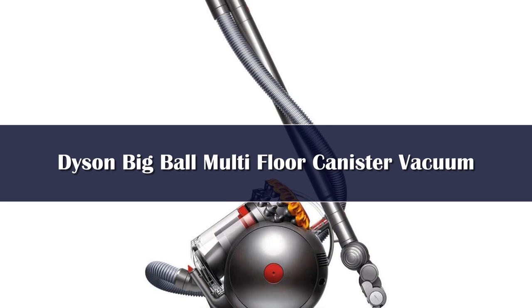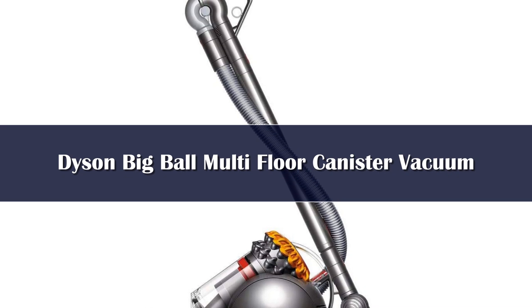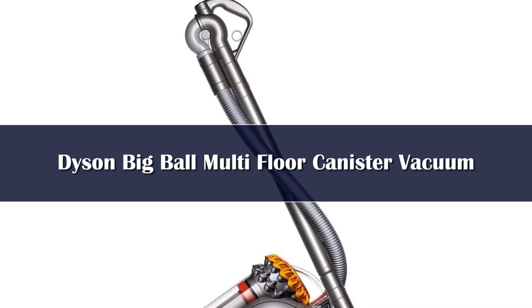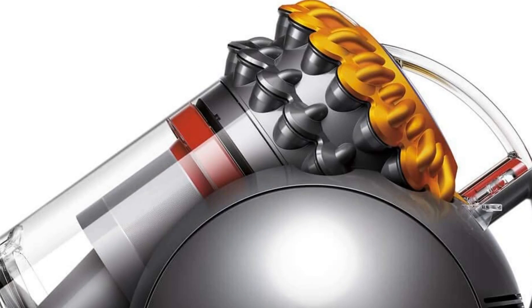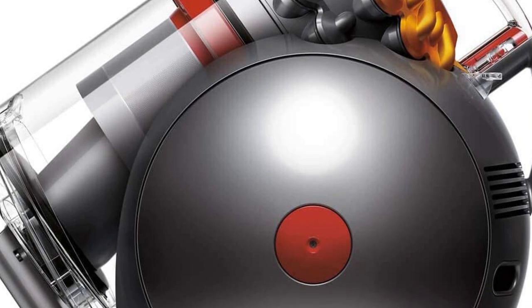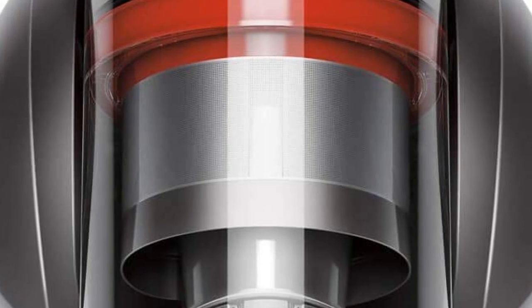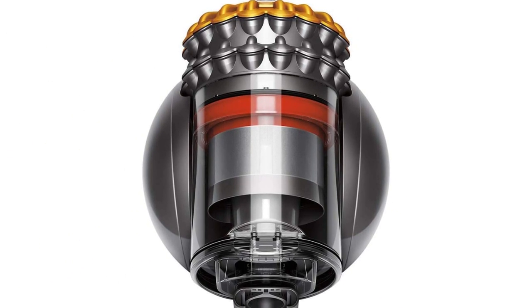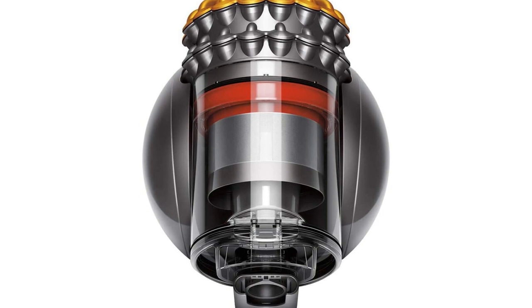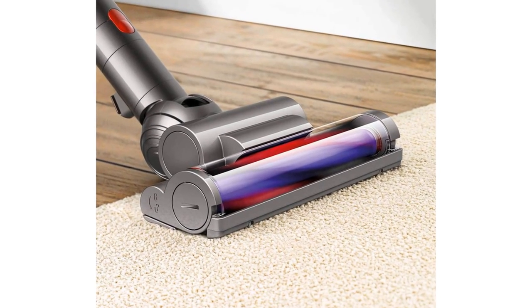Number 2. The Dyson Big Ball Multi-Floor rocketed to the top of our rankings because of its powerful suction and easy-to-use design. During our carpet tests, the Multi-Floor's self-adjusting brush head picked up an average of 47% of the dirt we laid out for it in a single pass. The average in our labs hovers around 30%. Aside from power, the Multi-Floor provides plenty of features that make it easier to use. Our favorite is the fact that this Dyson canister can't be tipped over.